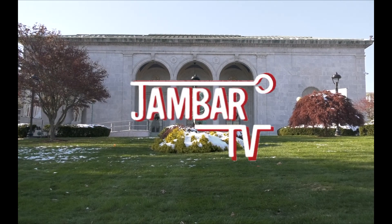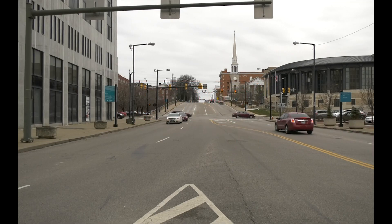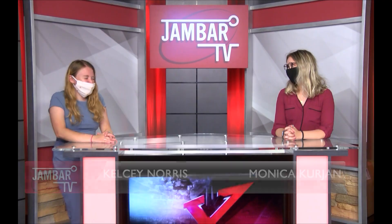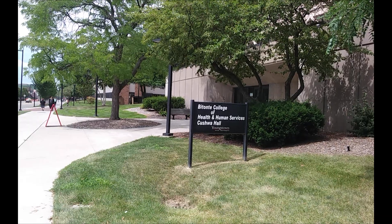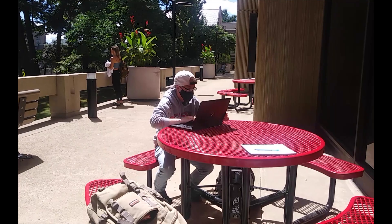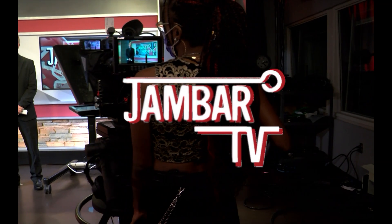Welcome into Jambar TV. I'm Monica Curgeon and I'm Abigail Cloutier. YSU offers more COVID testing and Smart 2 gets greenlit for phase two. This is your student news with Kelsey Norris, Monica Curgeon, Gabrielle Owens, Abigail Cloutier, Thomas Kushner, and Ben Lulai. This is Jambar TV.